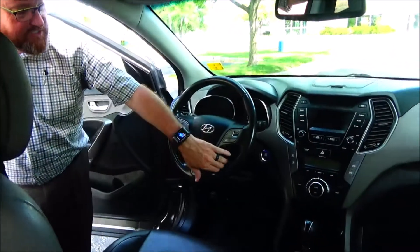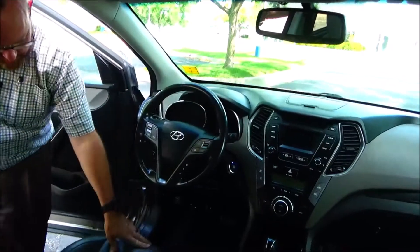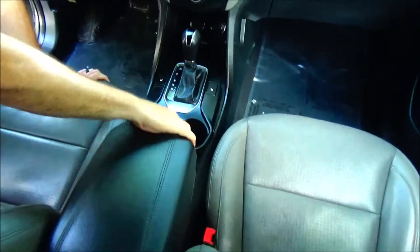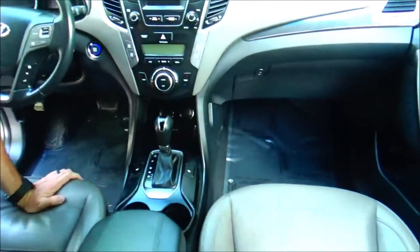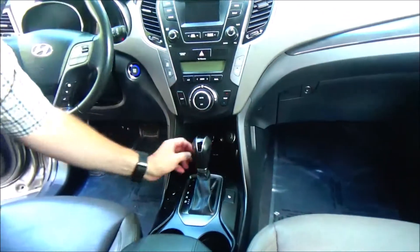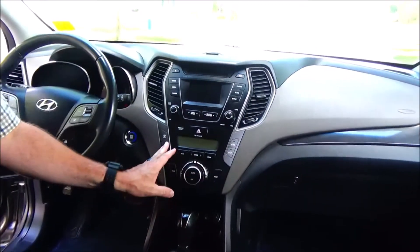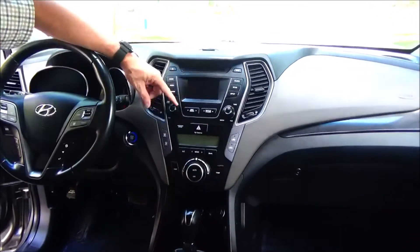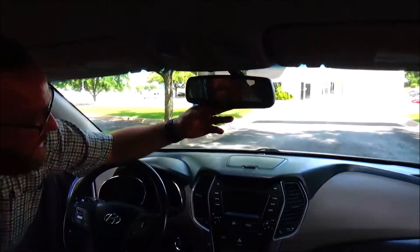Heated steering wheel, tilt steering, intermittent front wiper control, rear wiper control, leather-wrapped steering wheel, and leather seats with armrest storage. Cupholders, USB, auxiliary, and multiple power outlets. Independent heating and air conditioning control for driver and passenger, AM/FM/CD and Bluetooth, above-dash storage, auto-dimming day/night mirror with HomeLink, and a sunglass holder.